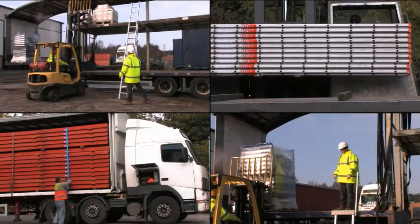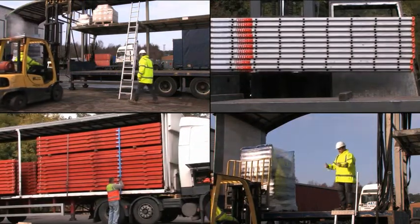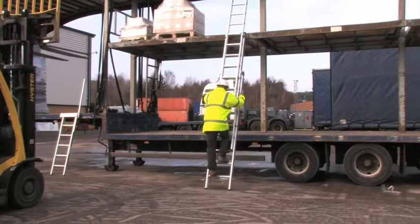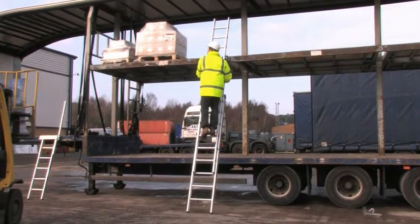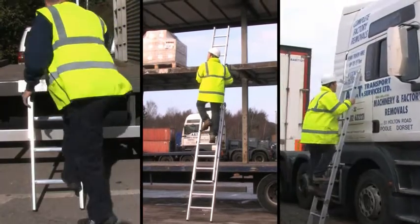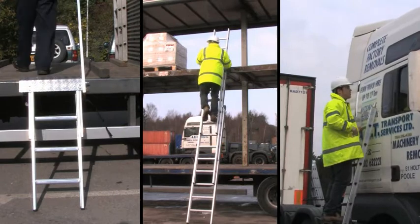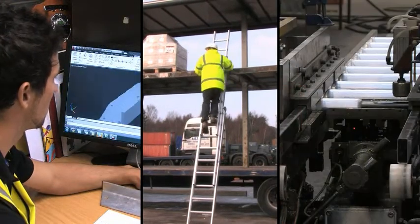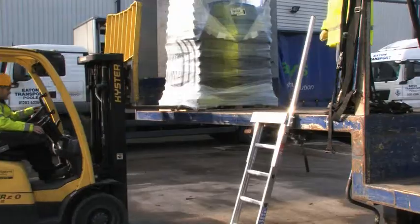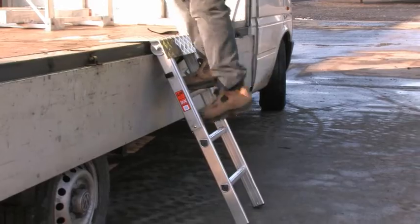Transport and logistics requires working to tight timetables and with safety always in mind. Safe access on and off vehicles for transport staff has always been a difficult area to control. LFI have specialist solutions to this problem and have over 60 years of experience in both designing and manufacturing access ladders and steps. Our products are used on vehicles from large articulated lorries to small trucks and vans.